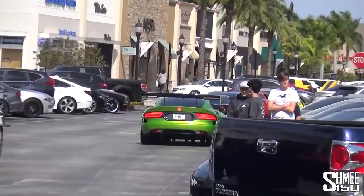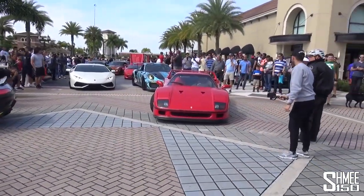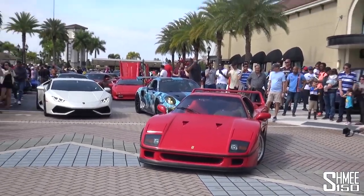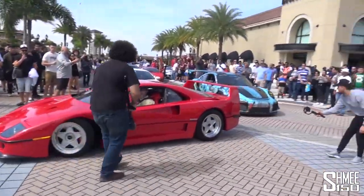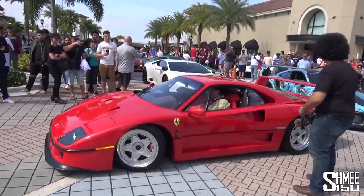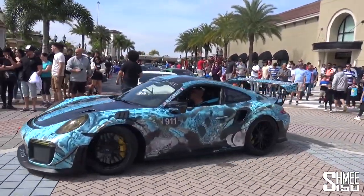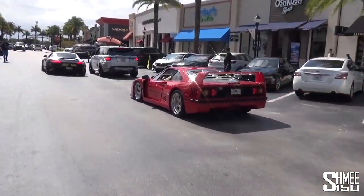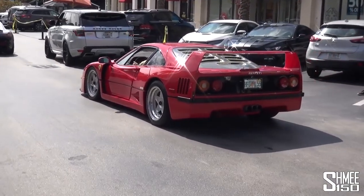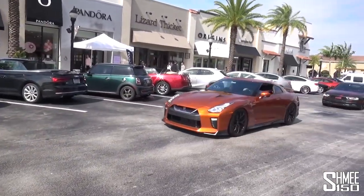There's an F40 that's come along — a Ferrari F40 as part of a convoy of cars all heading out at the same time. The F40 just chilling, driving through, followed by the GT2 RS. Look at that thing starting in the sunshine, looking immaculate. They're all heading out now. Listen to the Ferrari F40 — that is immaculate. Followed by the GT2 RS, followed by the Huracán, followed by the AMG GTR, followed by a Nissan GTR. Battle of the GTRs between those two.